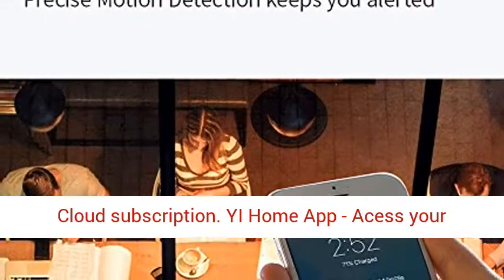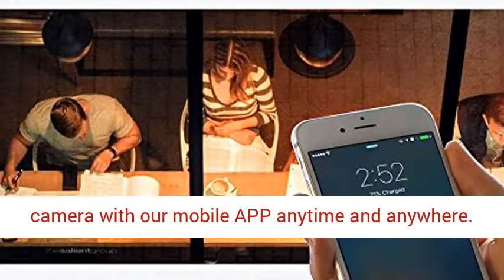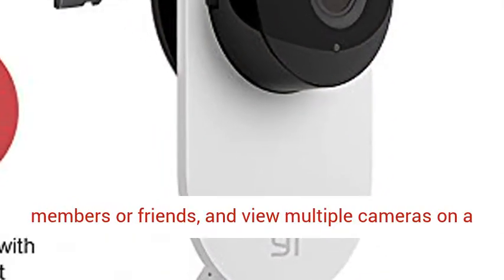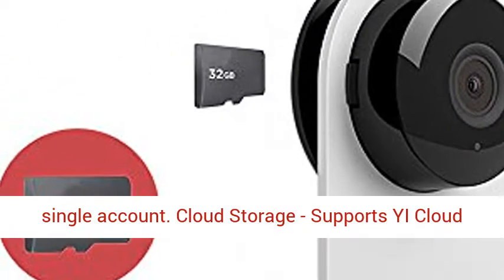Available free of charge without a memory card or an eCloud subscription. Ye Home app — access your camera with our mobile app anytime and anywhere. Allows sharing your camera with up to 5 family members or friends, and view multiple cameras on a single account.